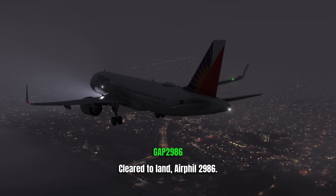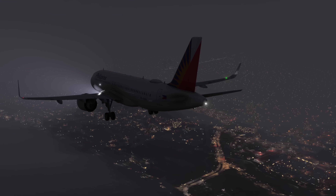PAL is on final and has been cleared to land on runway 6. Everything is going fine until this happens. He's been told 'clear to land.'